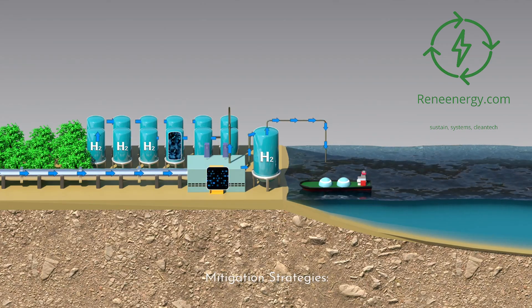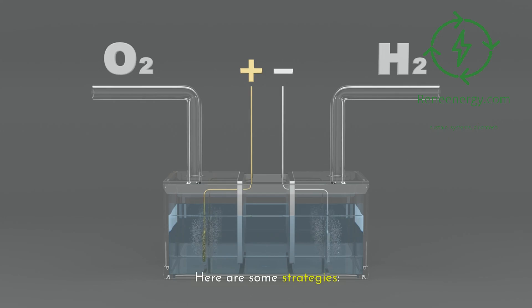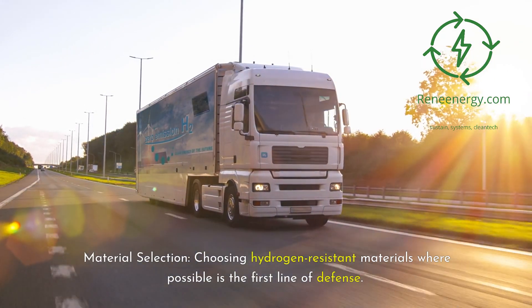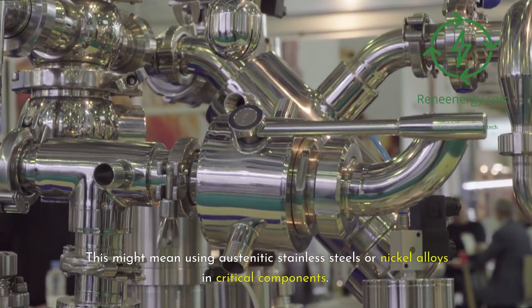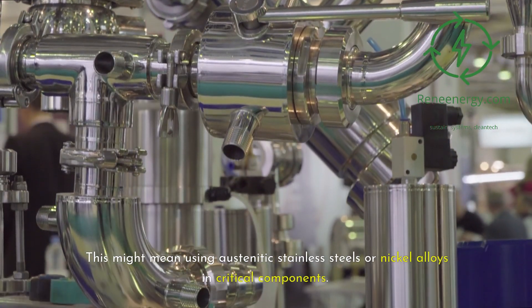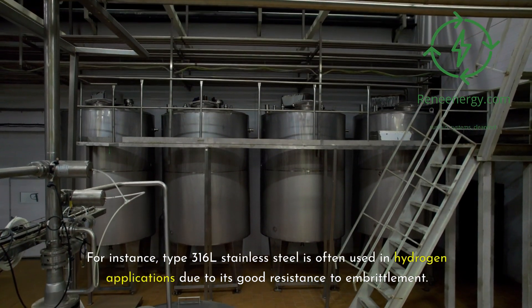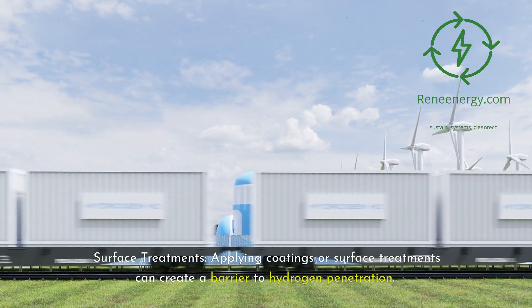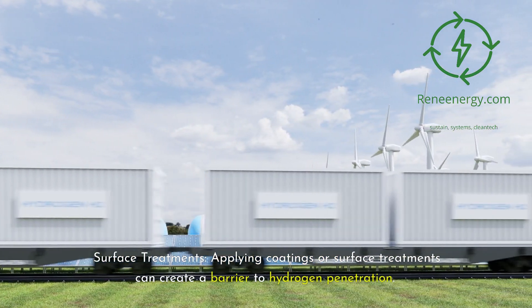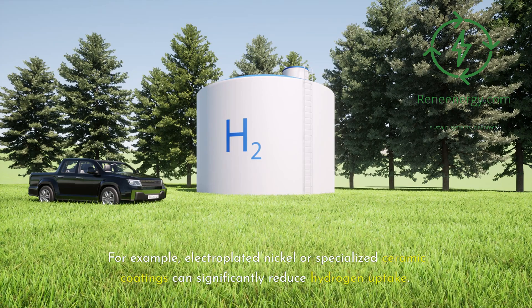Mitigation strategies. How can we build a hydrogen economy without falling victim to embrittlement? First, material selection: choosing hydrogen-resistant materials is the first line of defense, such as austenitic stainless steels or nickel alloys in critical components — for instance, type 316L stainless steel is often used in hydrogen applications due to its good resistance to embrittlement. Second, surface treatments: applying coatings or surface treatments can create a barrier to hydrogen penetration, such as electroplated nickel or specialized ceramic coatings, with some advanced coatings reducing hydrogen permeation by up to 99%.